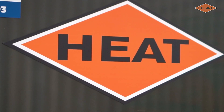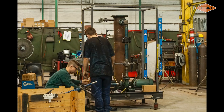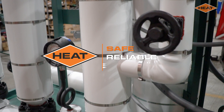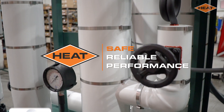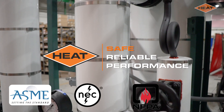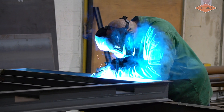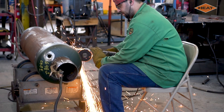From the beginning, Heat has specialized in custom engineered process temperature control systems. Our designs focus on safe, reliable performance, incorporating ASME and NEC codes and NFPA and UL standards, among others, ensuring that the equipment we produce will last for decades.